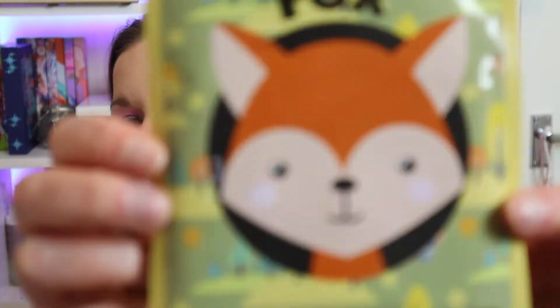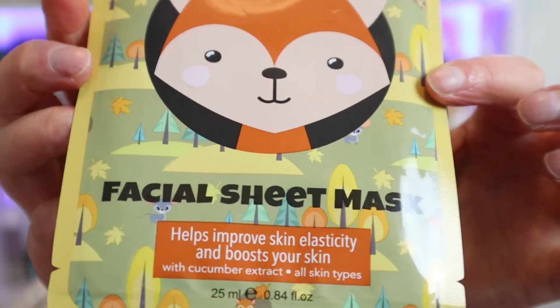The last thing I bought was a cute little sheet mask from Sense Beauty — I got it from Home Bargains for 49 pence, so for that price I thought I'd give a sheet mask a go. It's the fox facial sheet mask — it says it helps improve skin elasticity and boosts your skin with cucumber extracts, and it's good for all skin types. It feels quite squidgy, so there's a fair bit of serum in there. I'm really keen to open it and see what it looks like — if it has a fox design on it that'll be fun, and if I put it on my son he's going to think it's amazing. That was everything I bought in February!